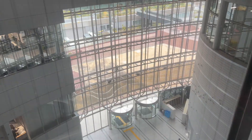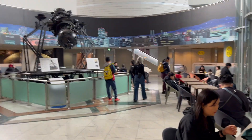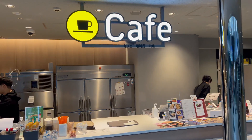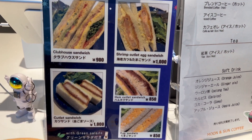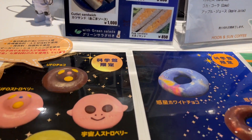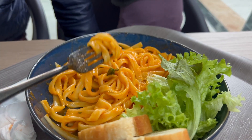We opted for an early lunch which ended up being a good idea as there was limited seating around the cafe. The menu had a few options and the service was quick. However, the price point was slightly high for the quality of the food. You are permitted to bring outside food in, so I would consider that when you're planning your lunch.